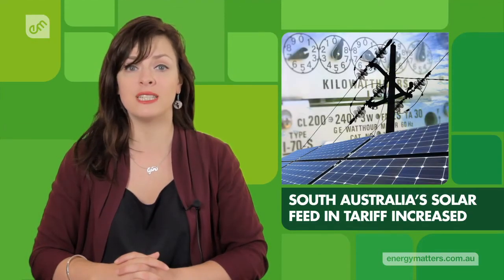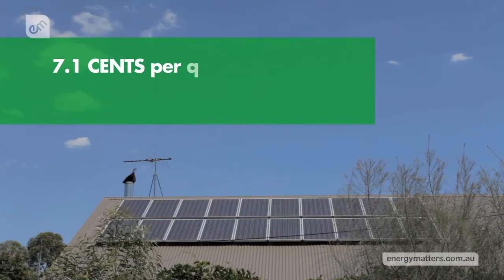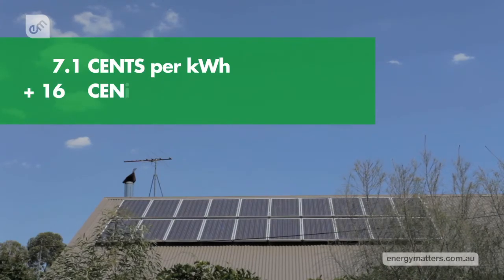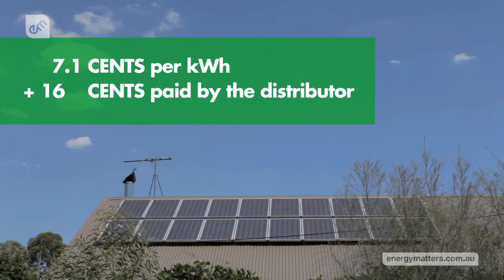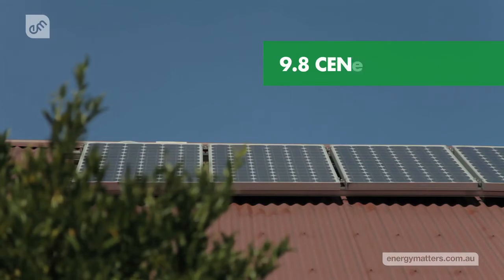The minimum electricity retailer contribution to South Australia's solar feed-in tariff has increased. As of this month, the contribution is now 7.1 cents per kilowatt-hour fed back into the grid, on top of the 16 cents paid by the distributor. In July this year, this will go up again to 9.8 cents.